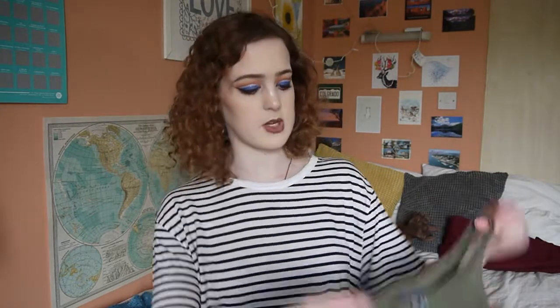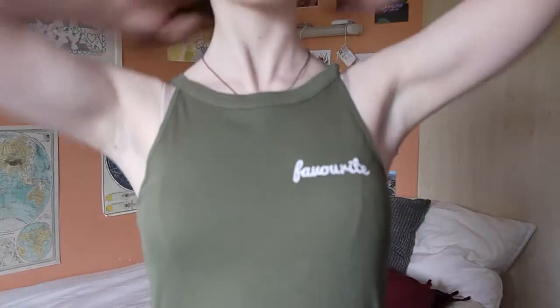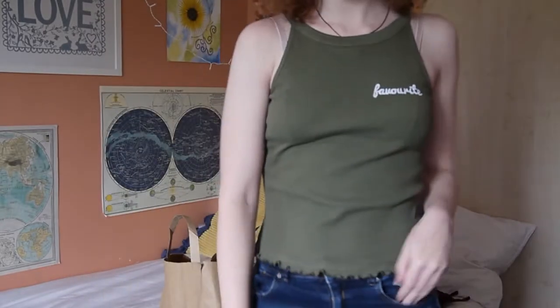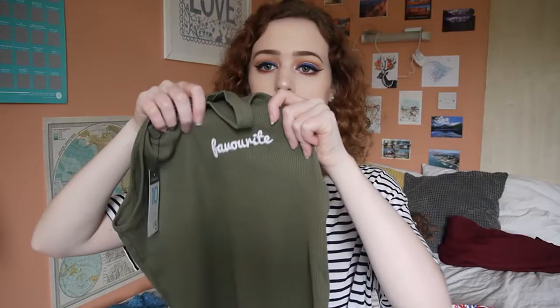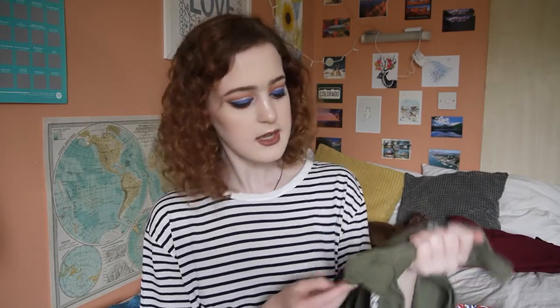The next little summer top I picked up is this khaki green top with a halter neck, which I've never really worn before. I have one black bodysuit in a high halter neck style but that's it, so I really like this. It's got little ruffles along the bottom and it's a sort of ribbed material. Along the chest it has the word 'favourite' embroidered on it, which I thought was really cute. Easy to dress up or down. I got this in a size 10 and it was £5.